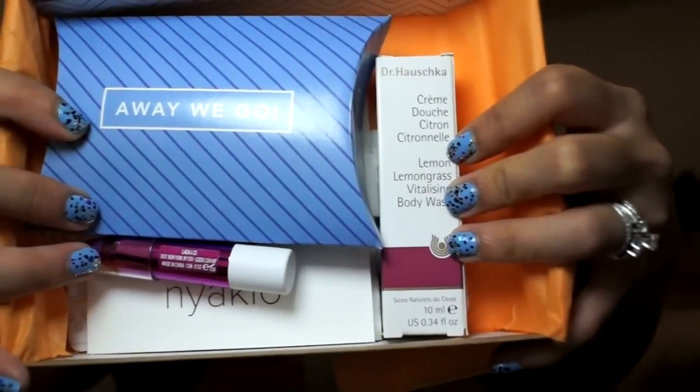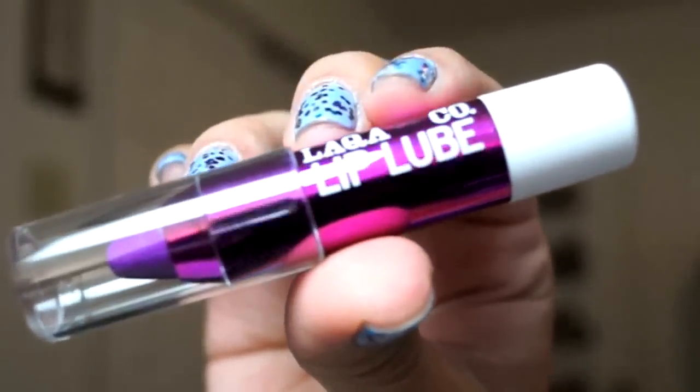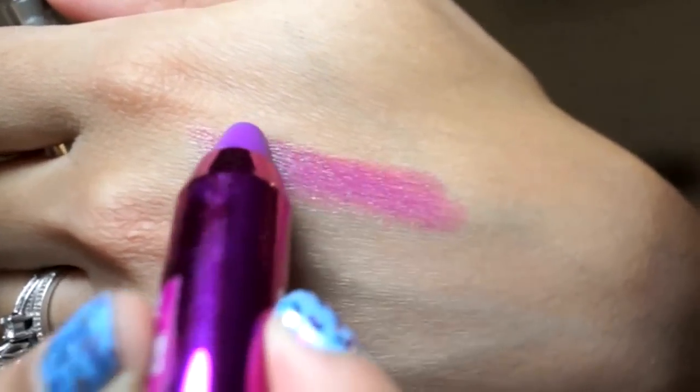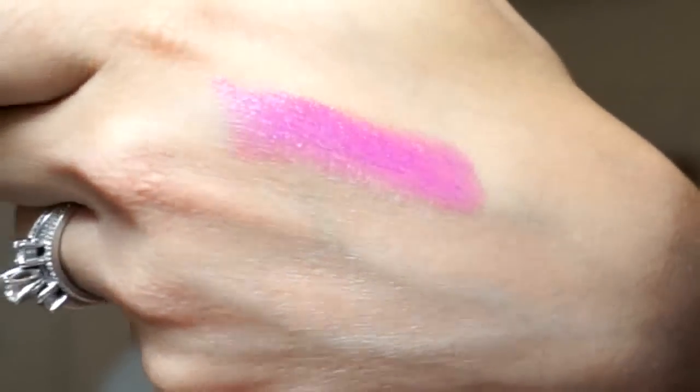This is what the box looks like inside. Starting off with this LA QA and Company Lip Lube pencil — that sounds kind of weird, doesn't it? This is a sheer lip lube pencil, the full size is $18, a high gloss semi-sheer lip color perfect for summer. It smells minty fresh. I am absolutely obsessed with this color — I love that it is purple and you can definitely smell the mint in it.